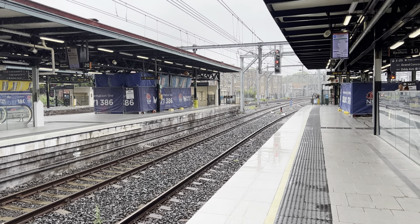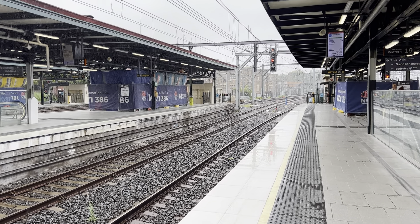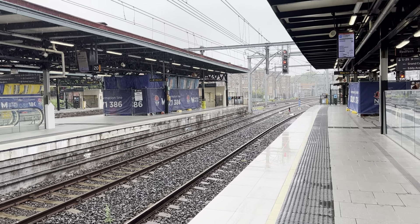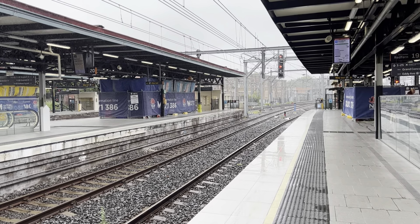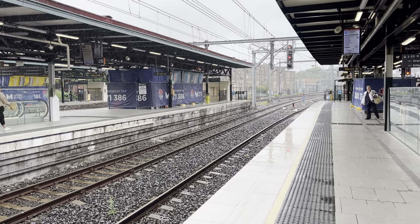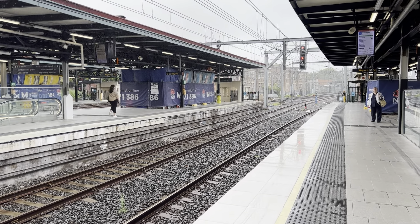Hey everyone, it's Phil here and you're watching STV Sydney Trains Vlogs. Currently at Central Station. Today I'm going to Rhodes just to do some Abandoned Oz stuff, so I just thought I'd film bits and pieces transport-related throughout the day. To start off with, we have one of the new Mariyner D sets approaching platform number 20.